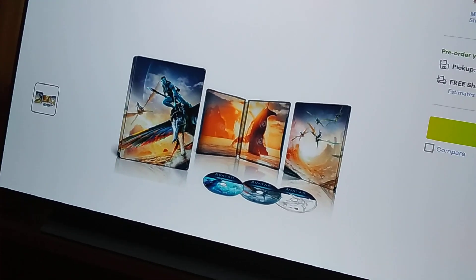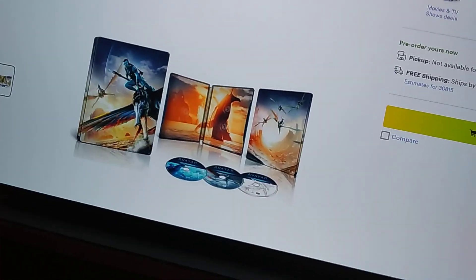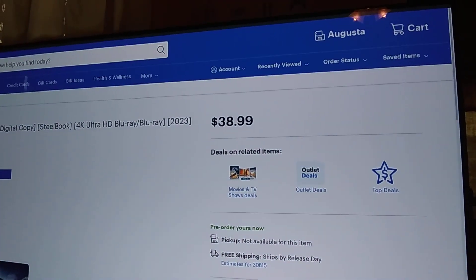There's also the steelbook available for Avatar The Way of Water — that is an amazing looking steelbook and it comes with three discs. And here's the price for the steelbook.